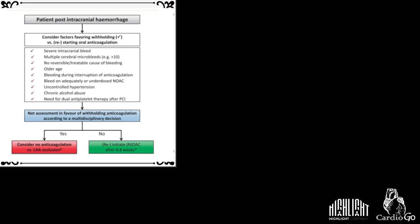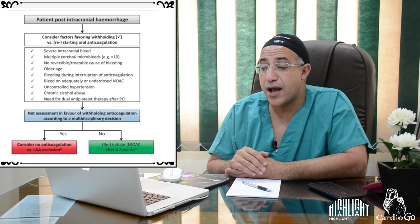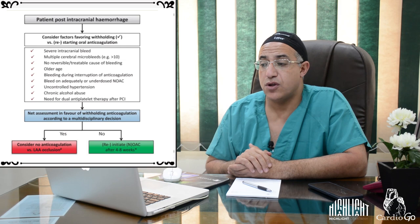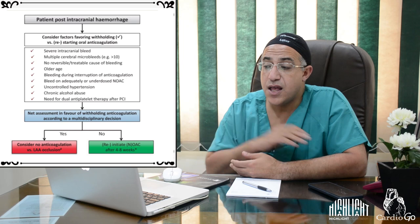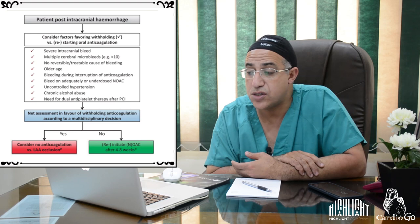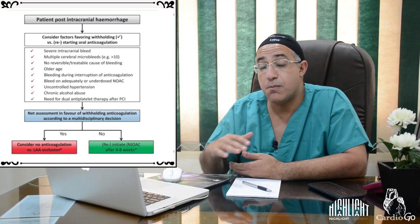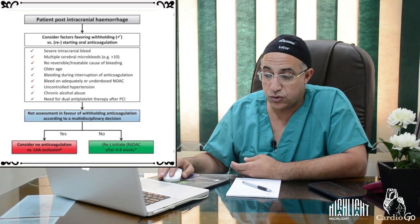After intracranial hemorrhage, restarting NOACs is challenging. Factors favoring withholding anticoagulation include severe intracranial bleed, multiple cerebral microbleeds, bleeding during anticoagulation interruption, uncontrolled hypertension, chronic alcohol use, or need for dual antiplatelet therapy. If none of these factors are present, after multidisciplinary decision, NOAC can be restarted after 4–8 weeks.